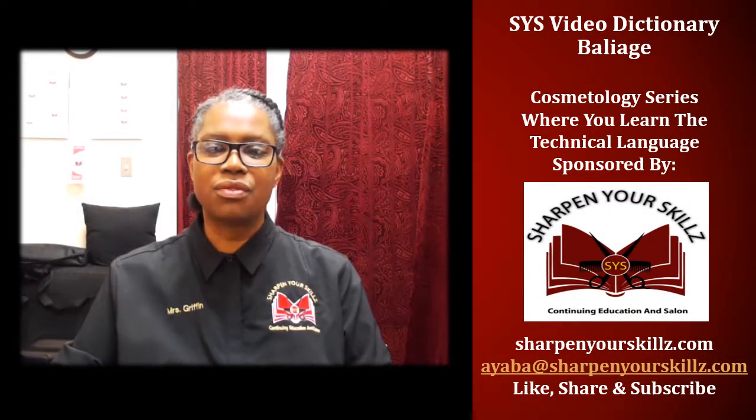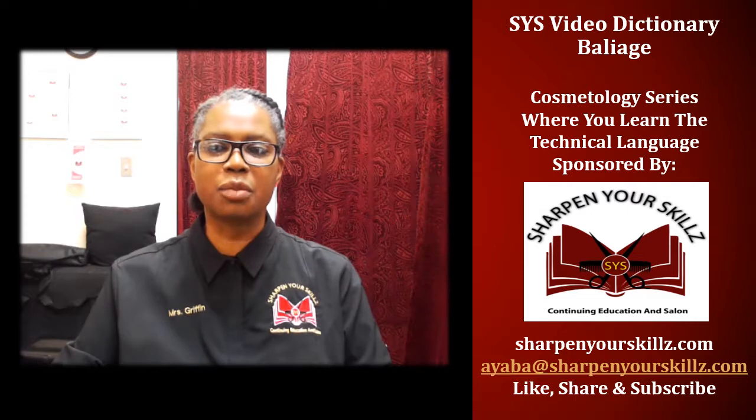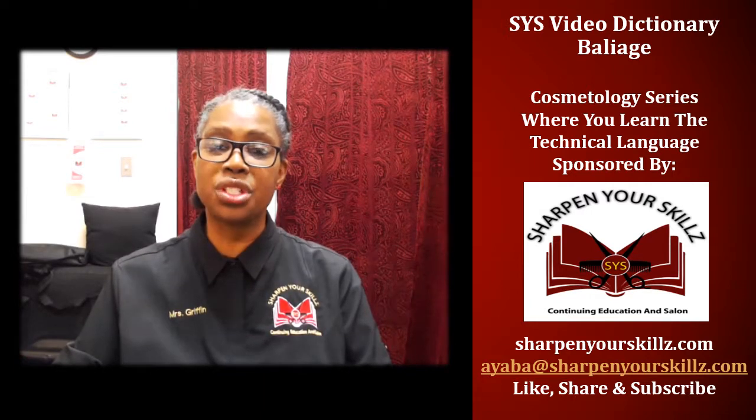Welcome to the SYS Video Dictionary, part of the cosmetology series where you learn the technical language. Sponsored by Sharpen Your Skills Continuing Education and Salon. I'm your host, Ayaba Griffin.